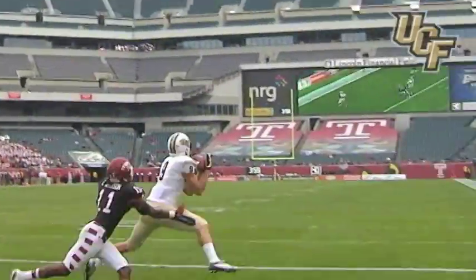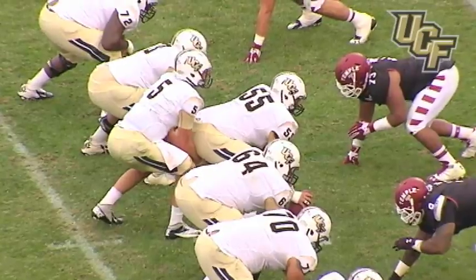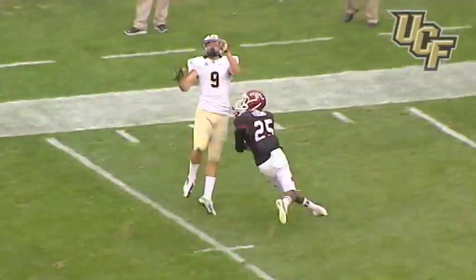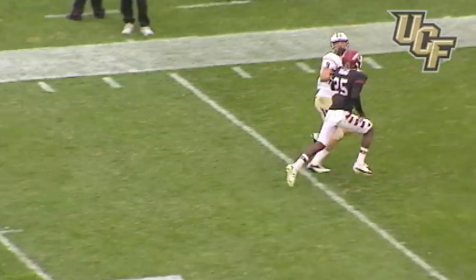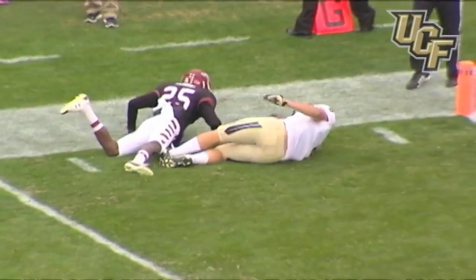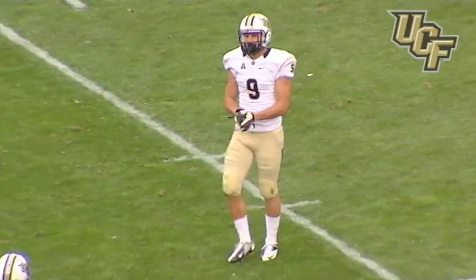UCF back on top 18-14. Three wide package for UCF — back in the game, back to throw, he throws towards the outside. Pass is going to be caught by Wharton inside the 10 yard line. J.J. Wharton continues his masterful afternoon to the Temple three yard line — first and goal. UCF it's good for a lead of 24.